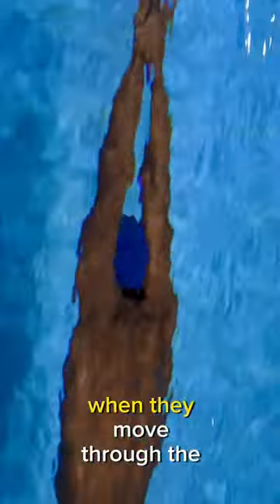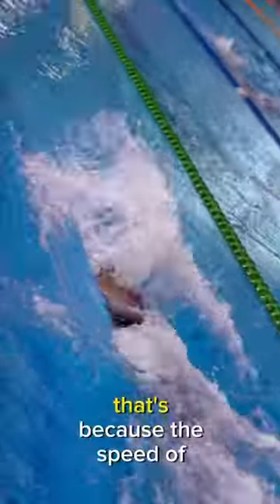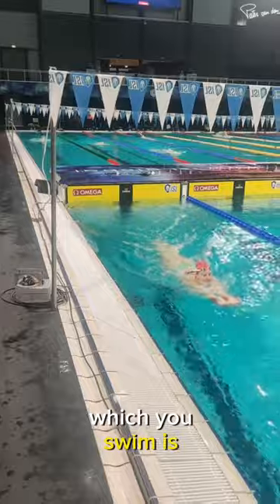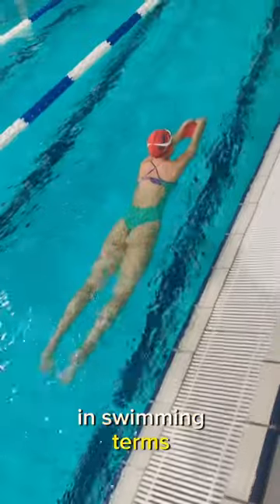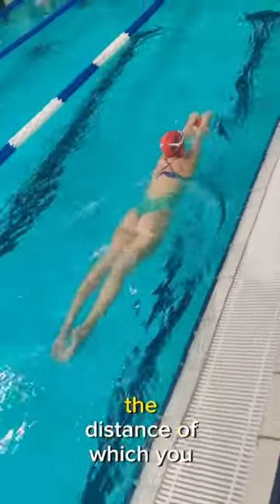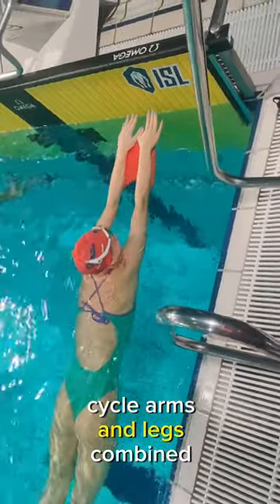You'll never find a world-class swimmer who isn't super efficient when they move through the water at whatever stroke they swim. That's because the speed at which you swim is first of all dictated by how far you can glide with each stroke. In swimming terms we call it distance per stroke — the distance at which you can travel with one stroke cycle, arms and legs combined.